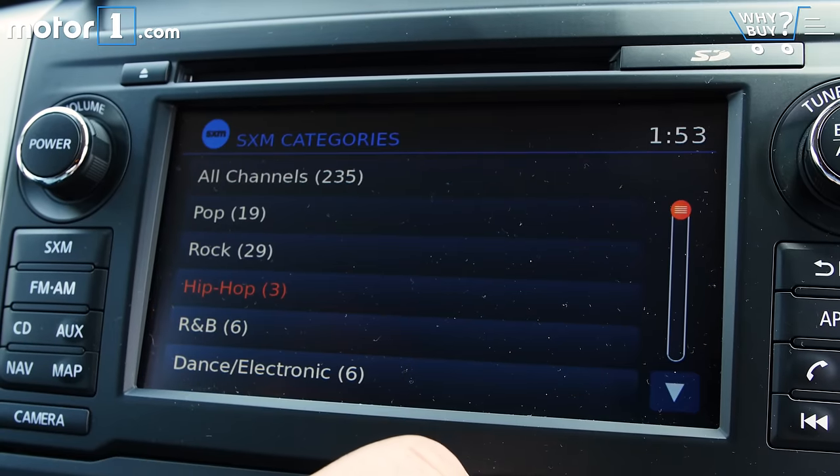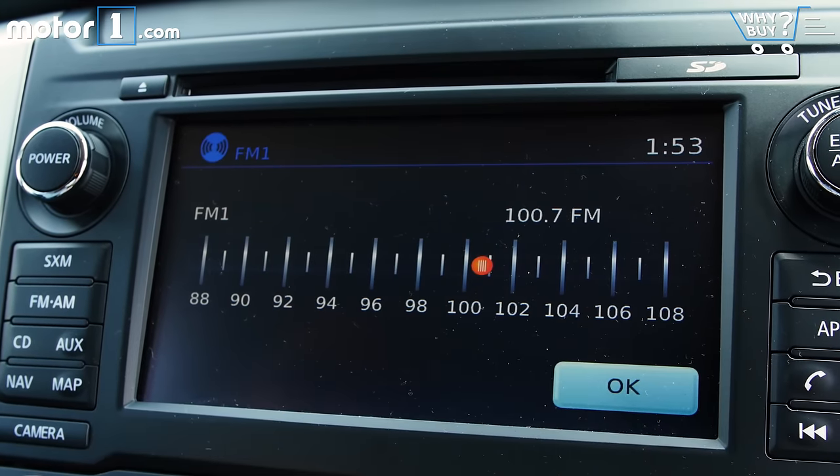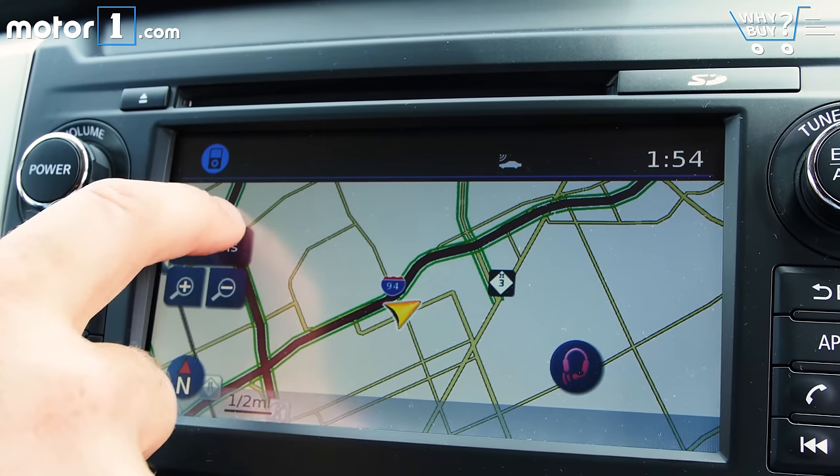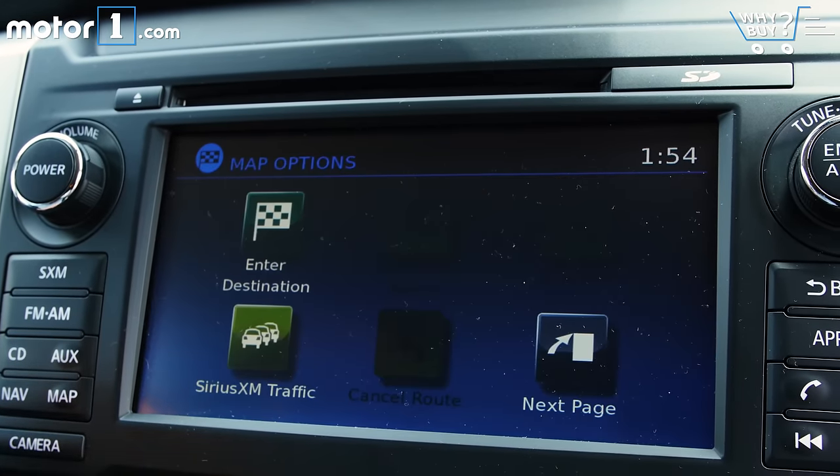The feature set of the infotainment system is fine, but the graphics and response feel a generation old. Any top-end truck from GM, Ford, or Ram has more whiz-bangery.